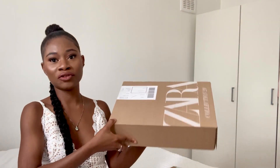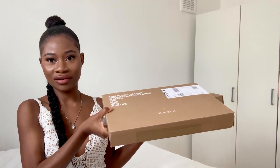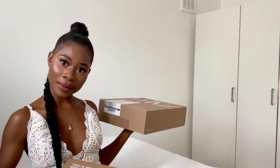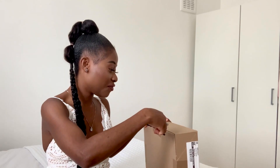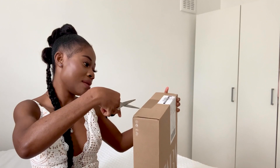Let me get my juice — cheers to this! I literally have two boxes of Zara with me and we're about to open them. The first haul video did really well, thank you so much to everyone who watched and commented — that was really nice of you guys. So I figured I might as well do a part two, because I'm in love with Zara.